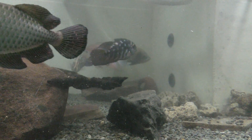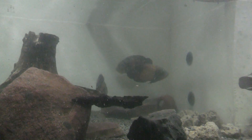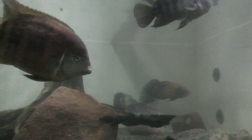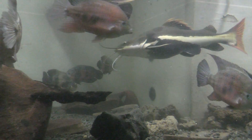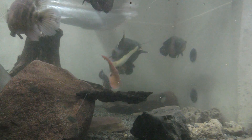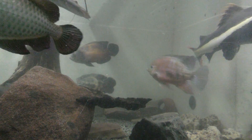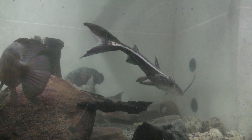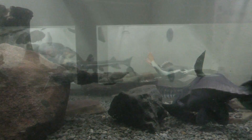What is that skinny catfish? That is a Sorubimichthys planiceps — a firewood cat. We feed about once every three days because Toast will eat the lion's share of the food. She just mows it down.